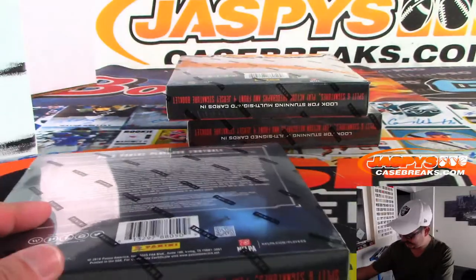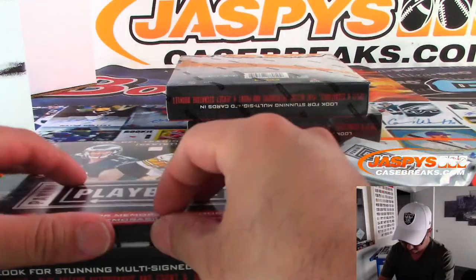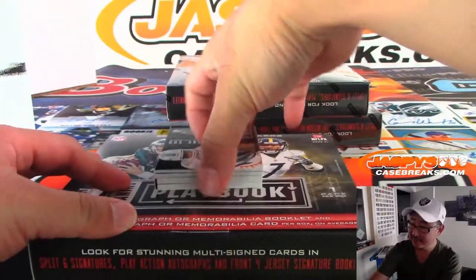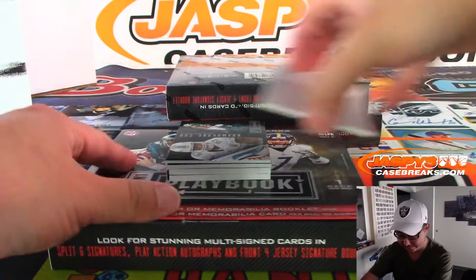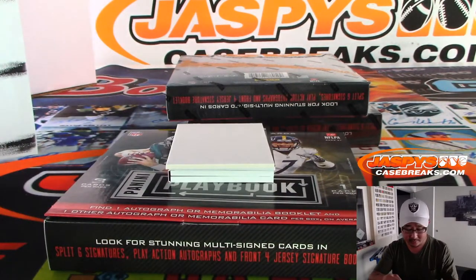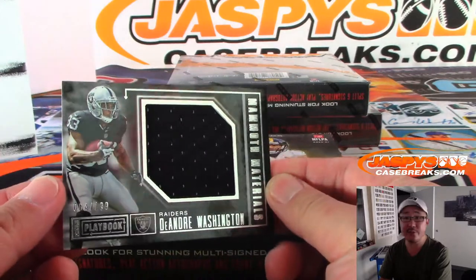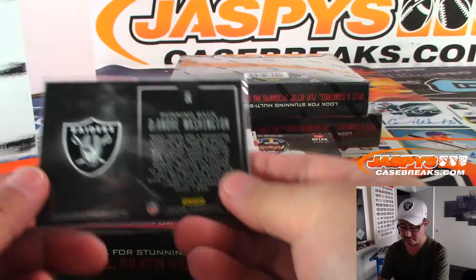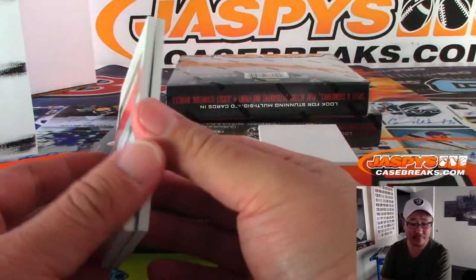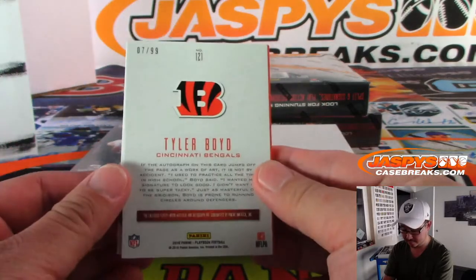Sean wants a Bosa book like that. We need a loud break — I've got to preserve my voice, I don't know how they do it all week long. There's Ndamukong Suh, 115 out of 199, Dolphins edition going to Blaine. And we've got DeAndre Washington Mammoth Materials, numbered to 199, that'll be for Pedro — he's got my Raiders. And we've got Tyler Boyd rookie book for the Bengals, Matt Stubblefield, 7 out of 199.